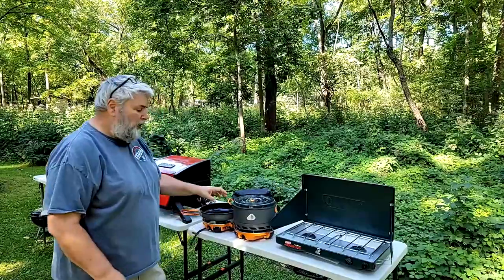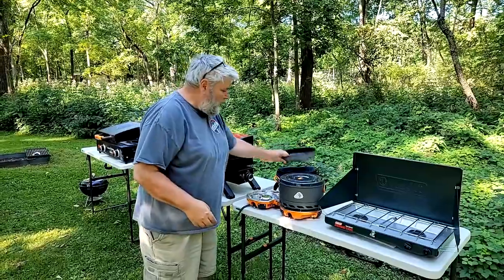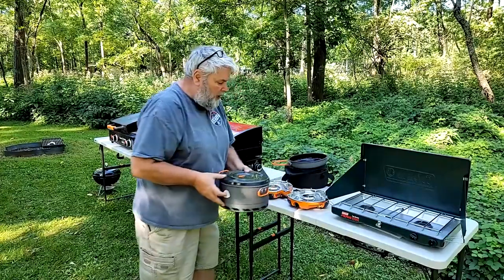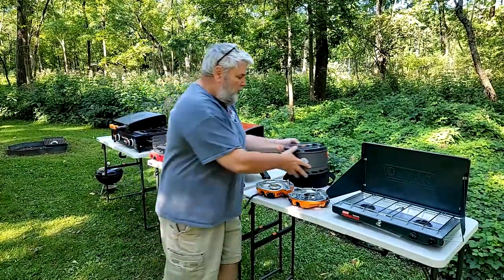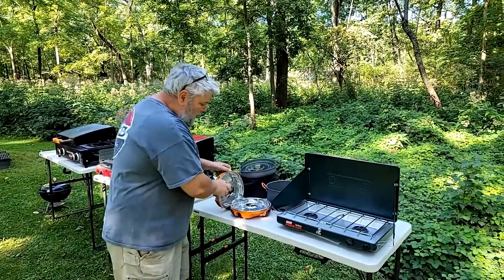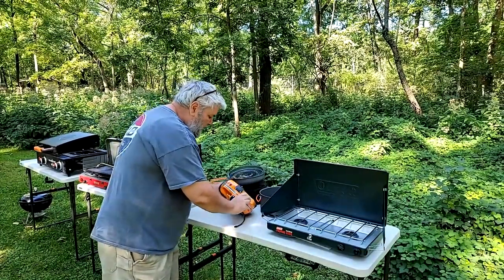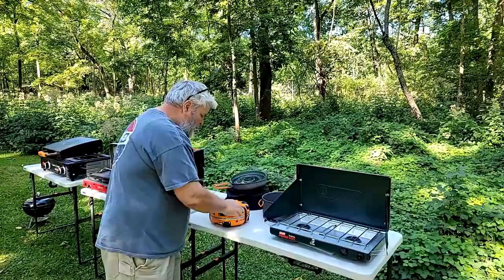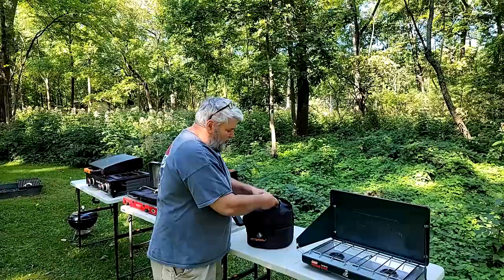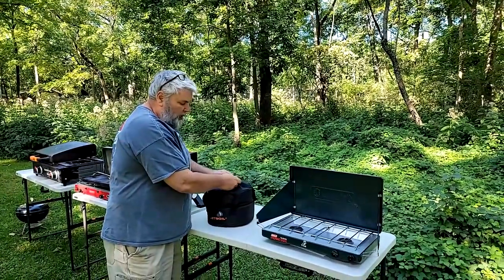Hey YouTube. This is the Jetboil Genesis system. It uses the standard one-pound propane bottles, and the best thing about it is that it folds up into a single container — I'm going to demonstrate that. It's about $400, so it's a little pricey, but it is super convenient and it is a full-blown camp stove. Packs away in a nice little package and it's good for camping — two burners.